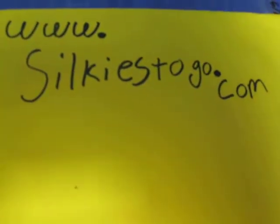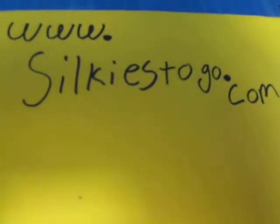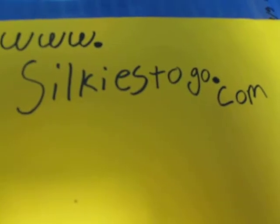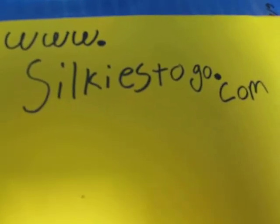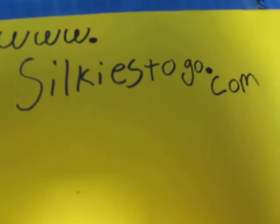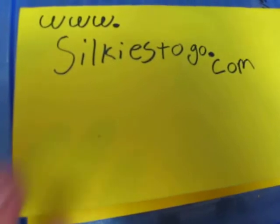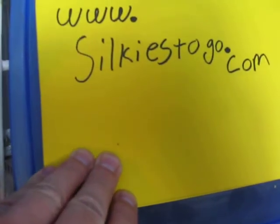Hello everyone, it's Reed from Reed's Reptiles here. I just wanted to show you guys my new project — it's going to be silkystogo.com. I got the name idea from a lady that used to do silkworms; it's actually her old website. I haven't talked to her in years, so I figured this is a way she'd maybe see it one day and send me a message.